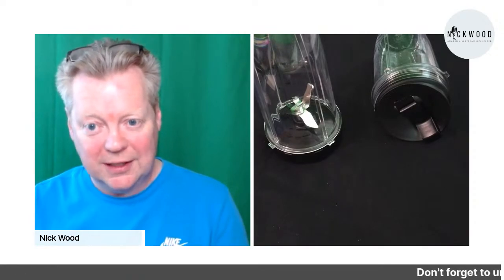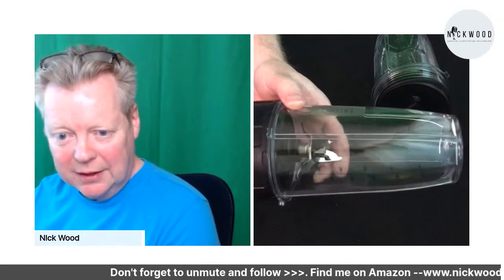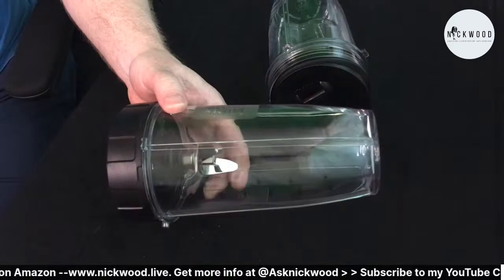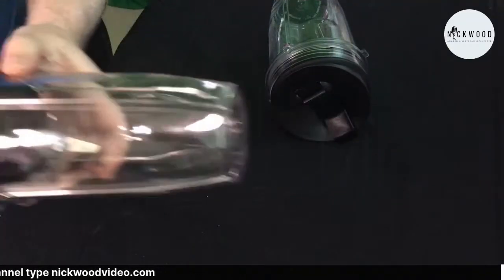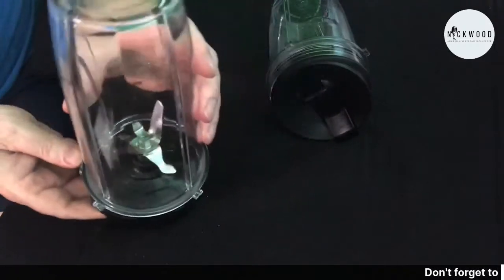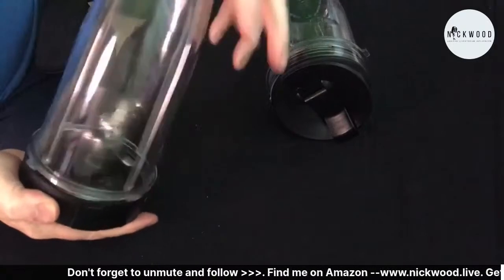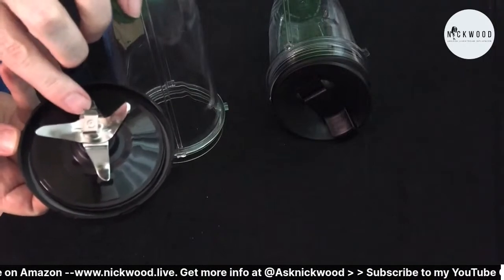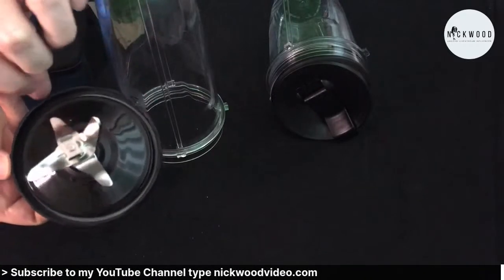The best thing about this Nutri Ninja is when you make a smoothie you don't have to transfer it anywhere. This is the smoothie blender - as you can see it just screws in nice and tight. Here we have the super cool blades - very sharp, they will pretty much blend anything. You've got some super sharp ones at the top and then your standard set of four blades around there as well.